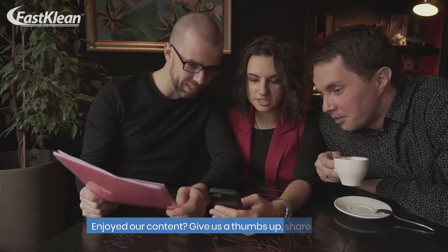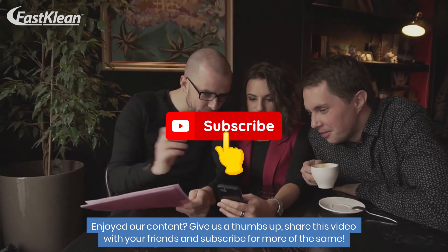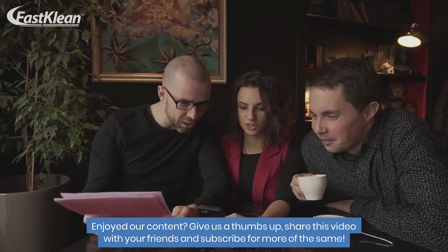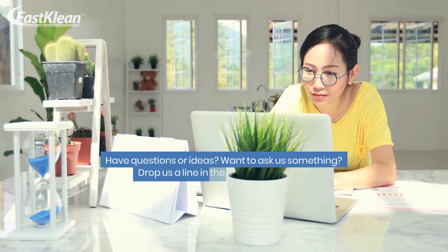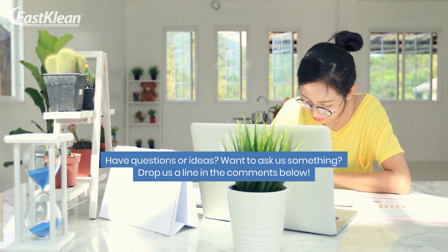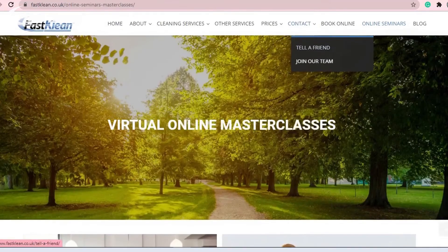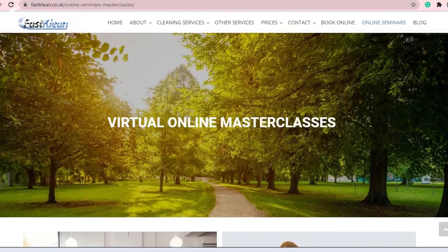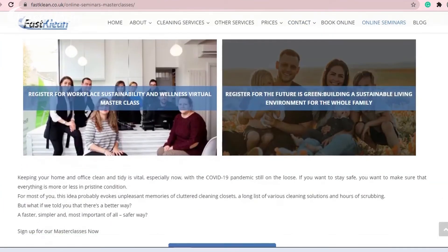Enjoyed our content? Give us a thumbs up, share this video with your friends, and subscribe for more. Have questions or ideas? Drop us a line in the comments below. We would also like to invite you to join our virtual online masterclasses to learn more about keeping your home clean and tidy.